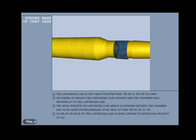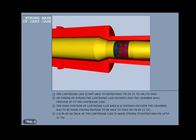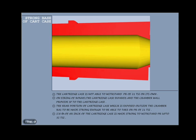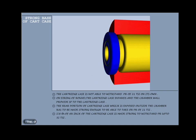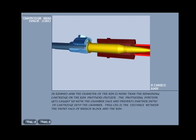The cartridge case is not strong enough to withstand a pressure of 21 TSI on its own. On firing of a round, the cartridge case expands and the chamber wall provides support to the cartridge case. However, the rear portion of the cartridge case which is exposed outside the chamber has to be made strong enough to withstand a pressure of 21 PSI. Thus the rear one-eighth of an inch of the cartridge case is made strong to withstand pressure up to 32 PSI. This differs in the case of rimmed and rimless ammunition.